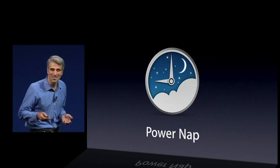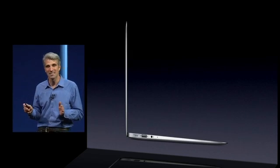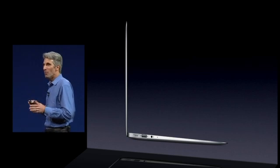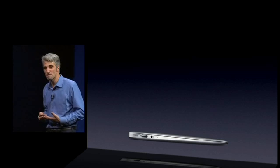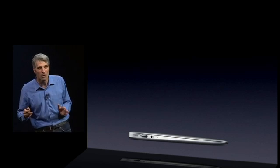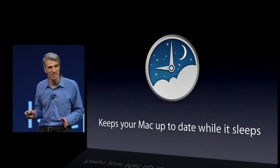I want to introduce you to a new technology in OS X that we call PowerNap. It's a great name, isn't it? We all love using our Macs, but wouldn't it be great if when we weren't using them, they were still working for us? Now with PowerNap, they will, because PowerNap keeps your Mac up to date while it sleeps.